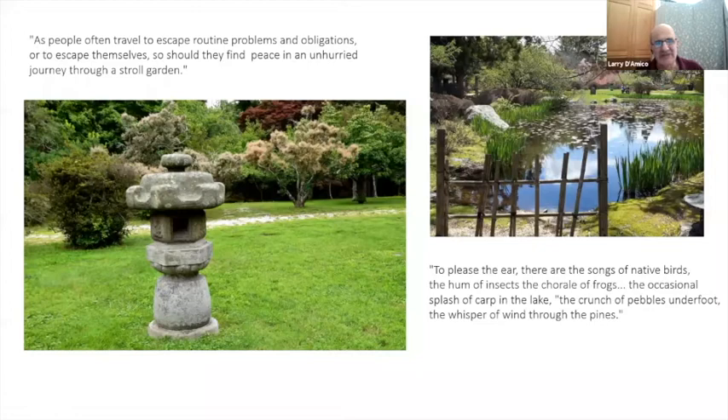As people often travel to escape routine problems and obligations or to escape themselves, so should they find peace in the unhurried journey through a stroll garden. These are quotes from Natalie: 'To please the ear — there are songs of native birds, the hum of insects, the chorus of frogs, the occasional splash of the carp in the lake, the crunch of pebbles underfoot, the whisper of wind through the pines.'